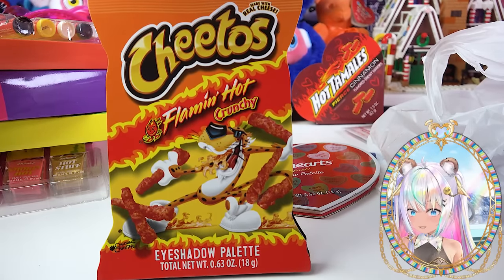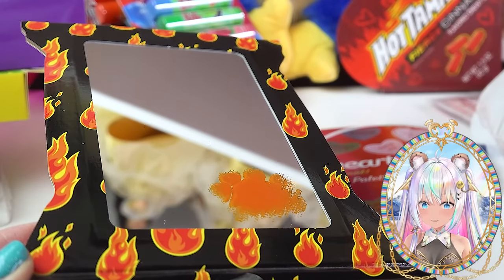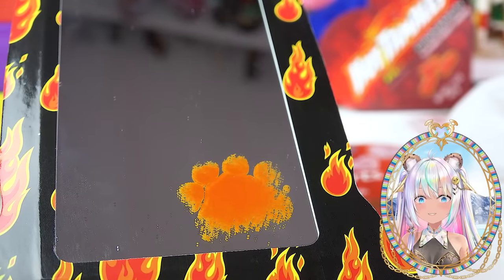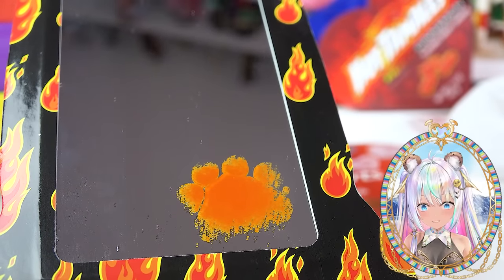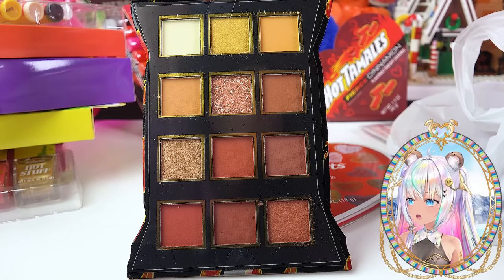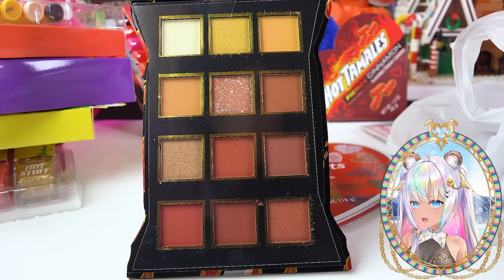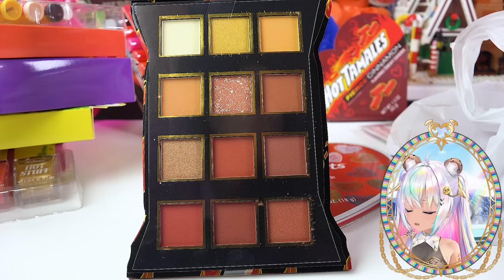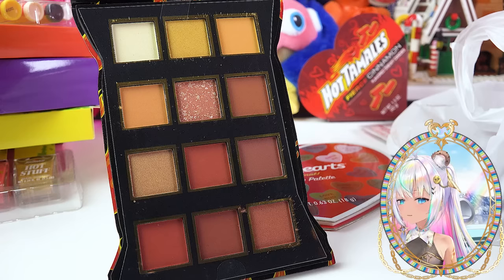Then we've got the Flamin' Hot Cheetos palette. It looks like a bag of Cheetos. It has a giant mirror on the top and it actually has Chester's very cheesy paw right on the mirror, as if he touched it and got Cheeto dust all over it. I love that detail. Kind of would have liked to have seen a really hot orange in here — the reds are a little bit muted, a little bit more on the brown side, kind of like a brick red color. I think this is pretty cute though.